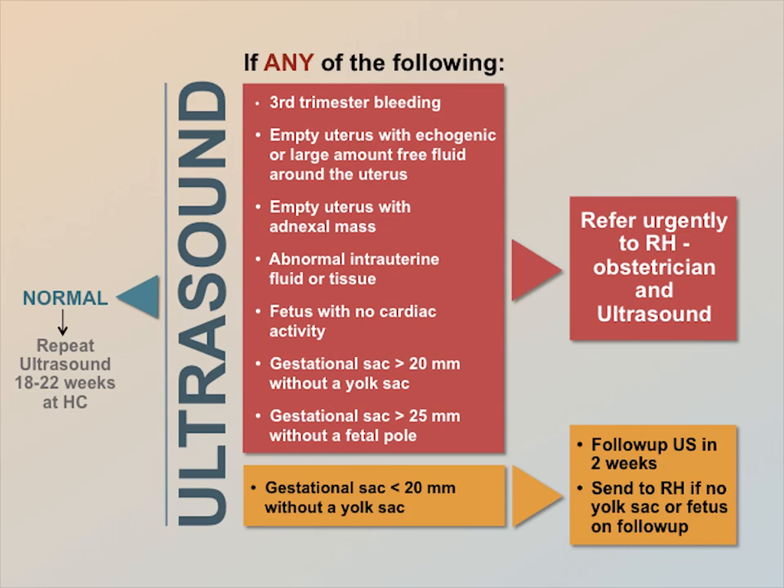Or a gestational sac greater than 25 mm without a fetal pole. If you see a gestational sac that is less than 20 mm without a yolk sac, repeat the ultrasound in two weeks. If no yolk sac or fetus is seen on the follow-up scan, send her to the referral hospital.